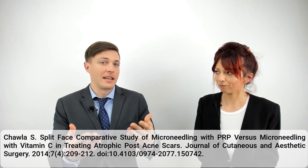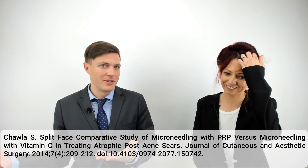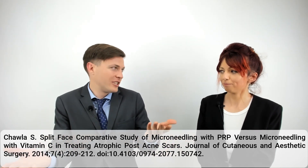I like the strategy they use in these dermatology studies where they take photos before and after and then have a blinded dermatologist assess the photos. That's pretty well controlled — the dermatologist doesn't know which side got which treatment.